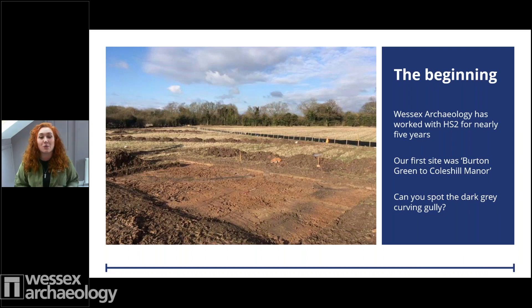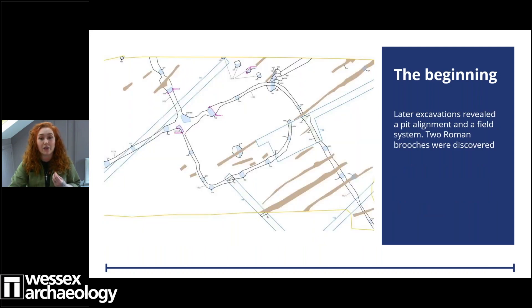Good afternoon and thank you all for taking the time today. I'm Emma Carter and I'm a commercial archaeologist for Wessex Archaeology. The first time I set foot on site at Coles Hill was nearly three years ago, co-supervising trial trenching from Burton Green to Coles Hill Manor — also Wessex Archaeology's first trenching site for HS2. We had to relocate a trench, and I squeezed one in on the crest of a hill, which revealed a dark grey curving gully with a piece of Roman pottery just peeking through the surface. Further excavations revealed the curving gully was part of an enclosure, and we found two beautiful Roman brooch fragments.